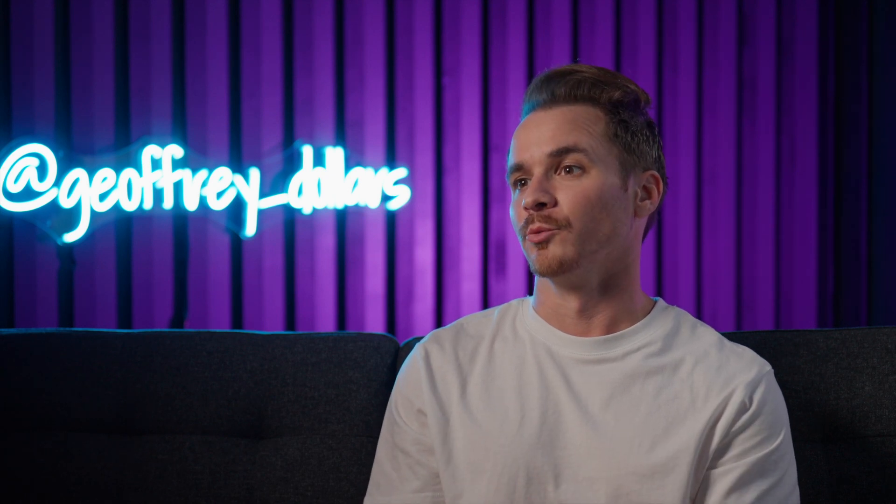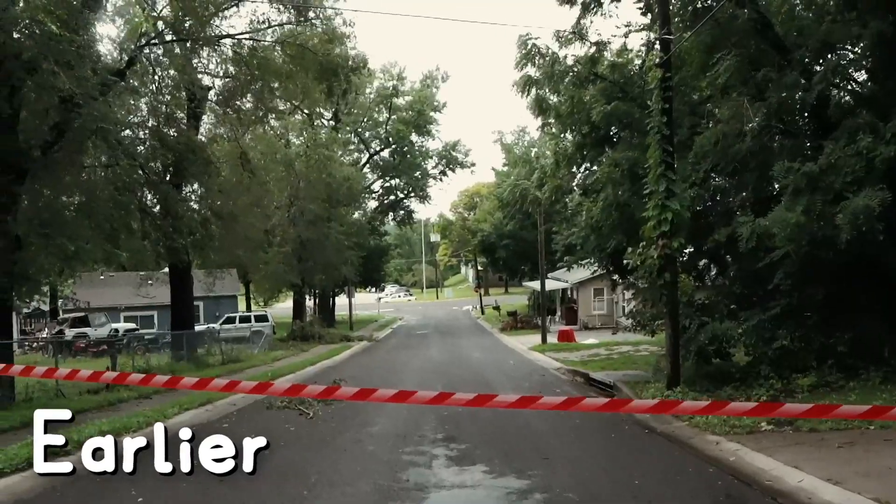When you're working with an extremely tight renovation budget, there is zero room for error. Is that a downed power line? No way.